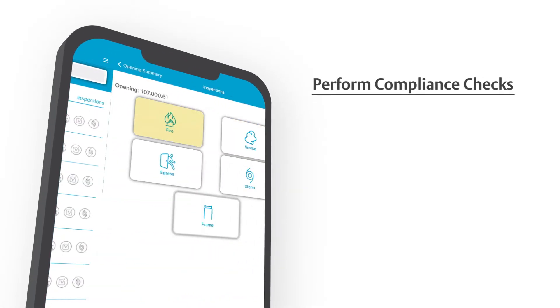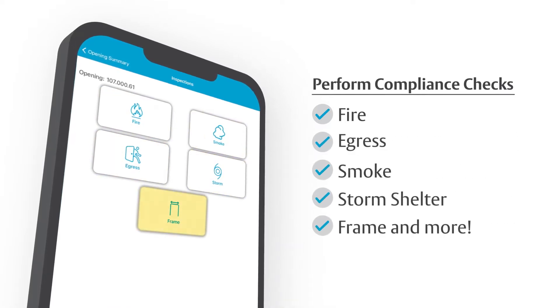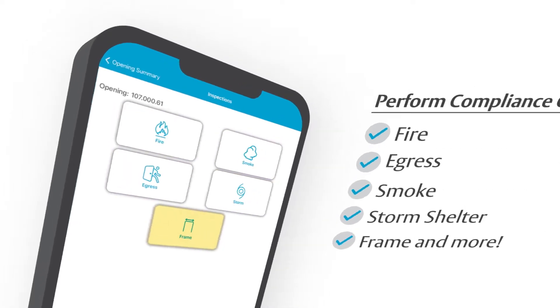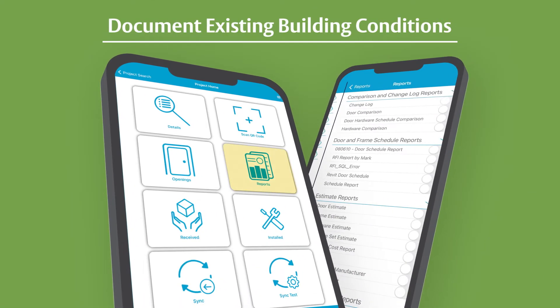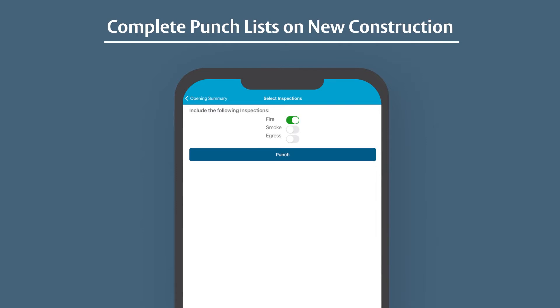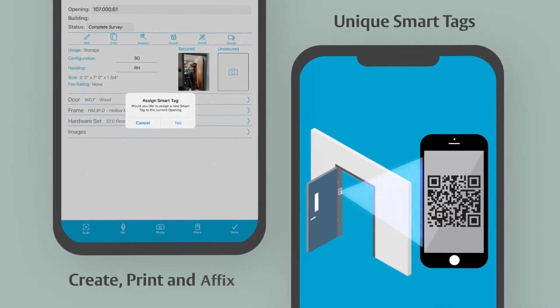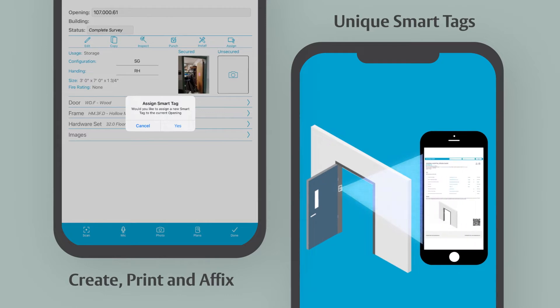Perform compliance checks including fire, egress, smoke, and storm shelter inspections. Document existing building conditions with detailed reporting. Complete punch lists on new construction. Create, print, and affix unique smart tags to each opening.